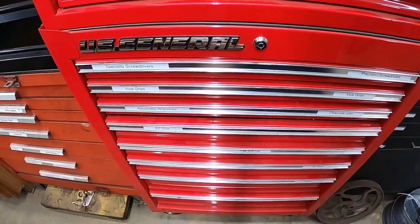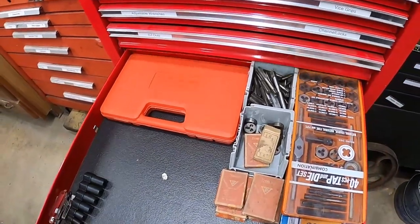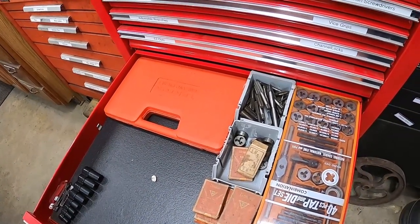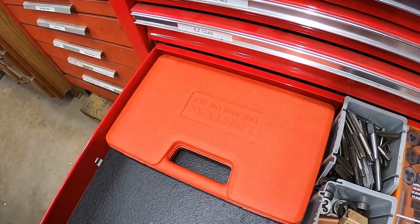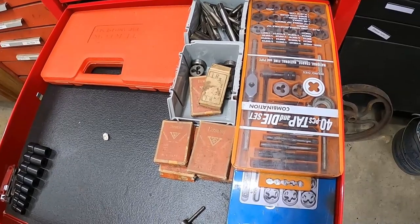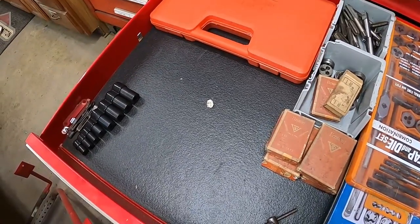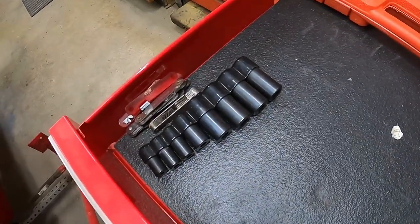The next drawer is all my tap and die — I call it the bad-day drawer. I've got a Tekton metric set and some miscellaneous SAE versions. I want to get a good complete SAE set eventually. I also have all my tap sockets down there.